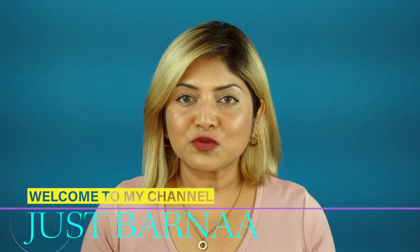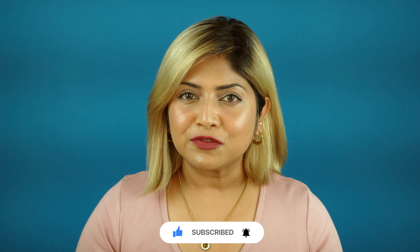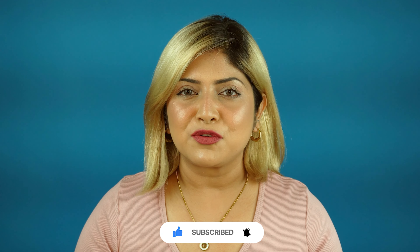What's up beautiful people, welcome back to my channel, and for those who are seeing this face for the first time, hi! This is Varna. I make videos on makeup, skincare, hauls and reviews. If you are interested, please take a moment to subscribe to this channel and turn on the notification button so that you don't miss any of my posts.